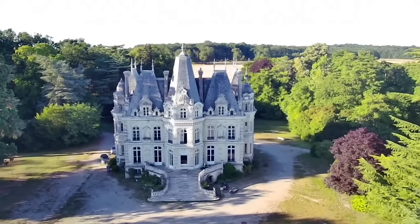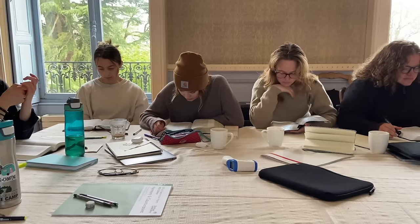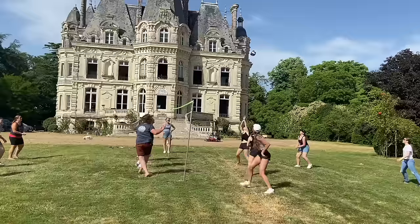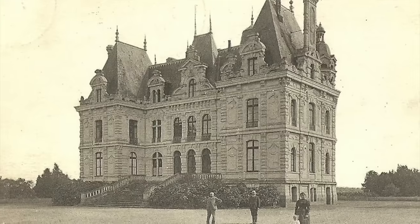Hi everybody, we're Rob and Leslie Hildebrand. Welcome to the Chateau de la Gryffray. Three years ago we sold or mortgaged everything we had to buy this beautiful chateau, with the hope that we could create a special place of learning for young people. It's been an amazing adventure so far with so much more to come. Come along with us as we wake this sleeping beauty and restore her to her former glory.